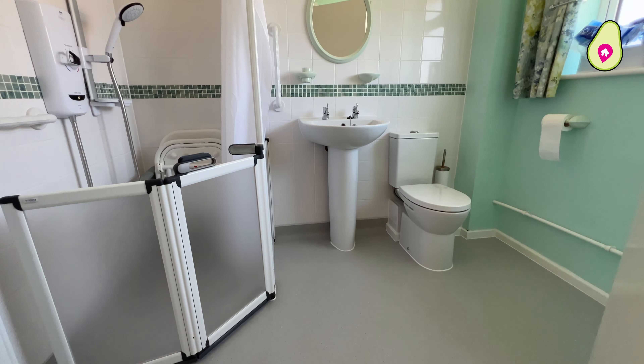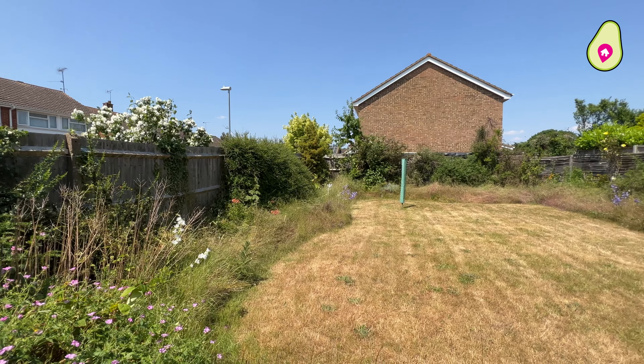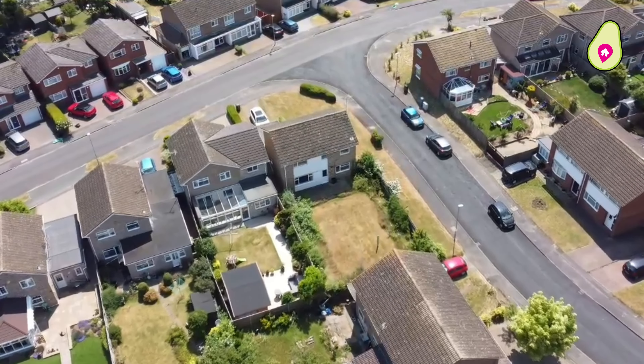You also have the refitted wet room. Now outside, Lauren's going to have a quick look. It's a great sized garden — a real blank canvas, perfect for sunny days like today spending time with the family. Another bonus with this property is there's plenty of room to extend, subject to planning.